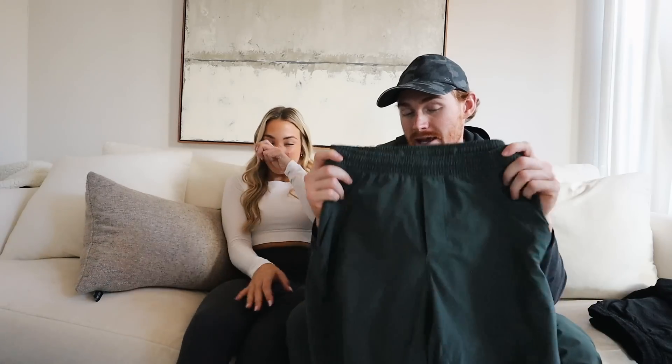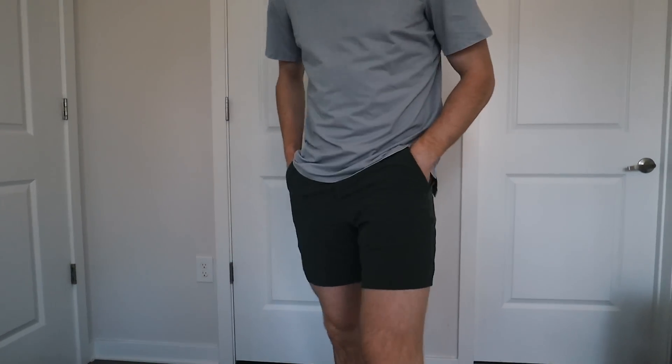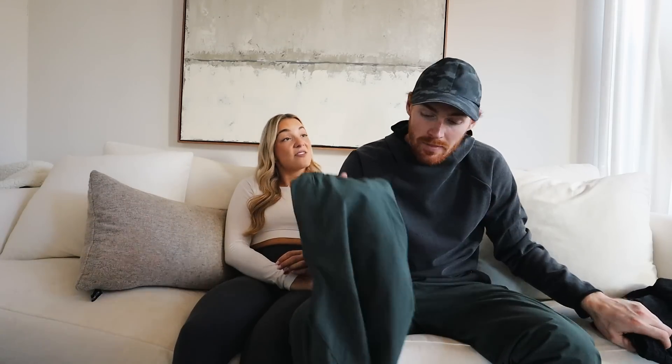Moving on to men's shorts — I only have one recommendation because it's the best and probably most popular: the Pace Breaker Short. I go liner-less and seven-inch inseam, size Medium. They're nice and tight and short. I literally wear them every day in the summer — to the gym, working out, walking around. They're probably Lululemon's best men's short. You can go with a liner if you want, but I go liner-less. They also come in five-inch and nine-inch inseam options.